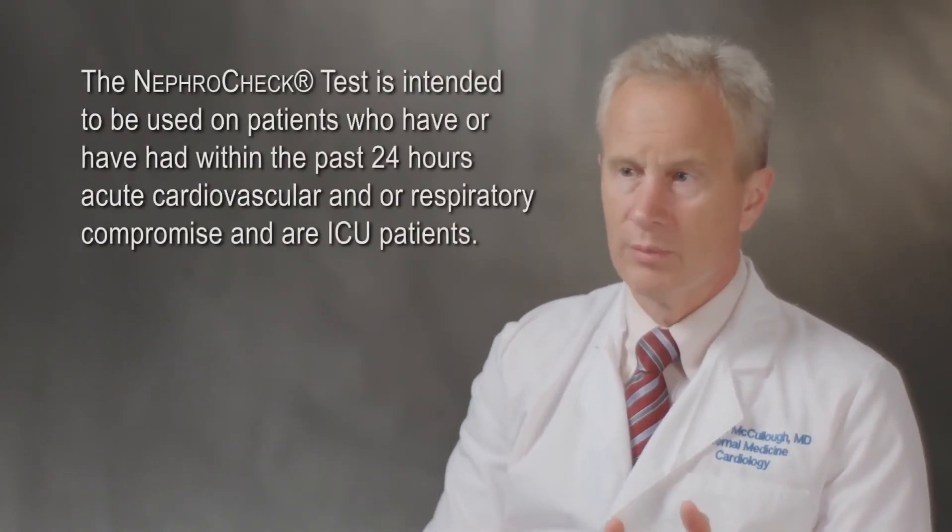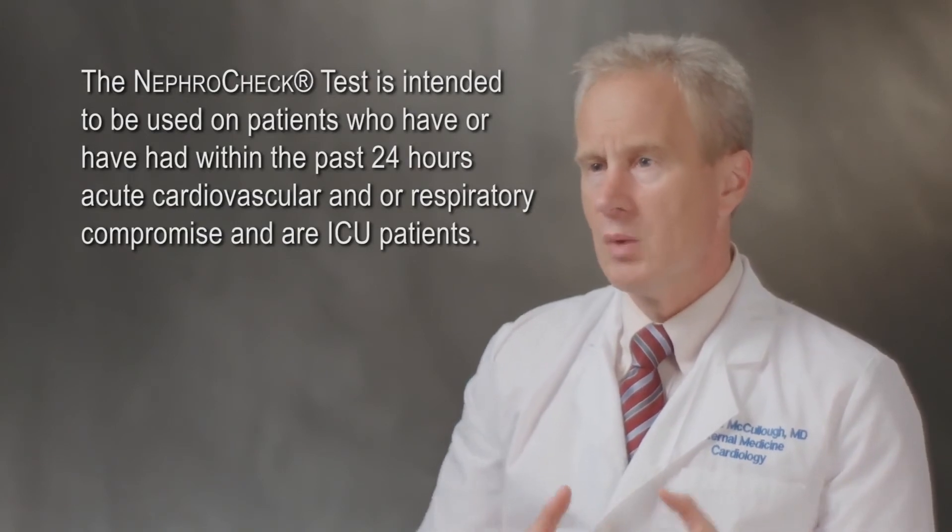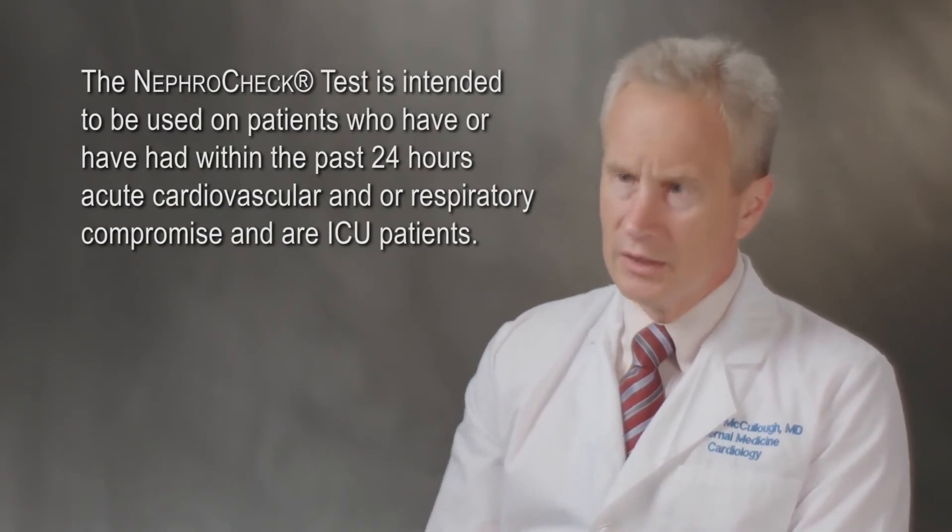I believe that each post-operative patient who is going to have a prolonged intubation and mechanical ventilation, any patient requiring supportive IV fluids, hemodynamically active drugs — either inotropic agents or pressors — those patients who have sepsis or are in the process of developing sepsis — all of these patients have sufficient risk that, upon admission to the ICU, they should have a NephroCheck performed. And that would be supported by the clinical studies as well as the guidelines on acute kidney injury.